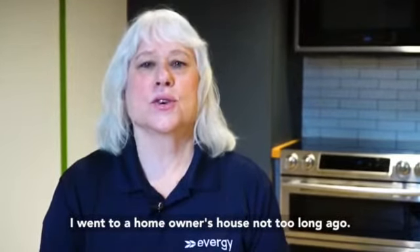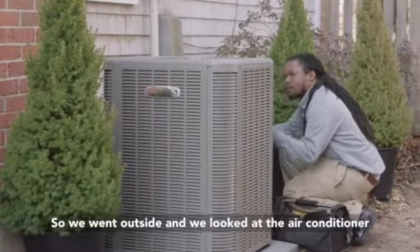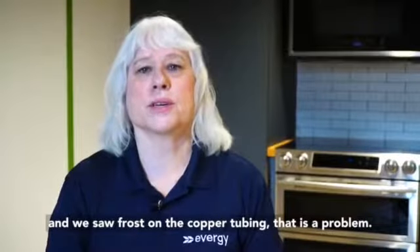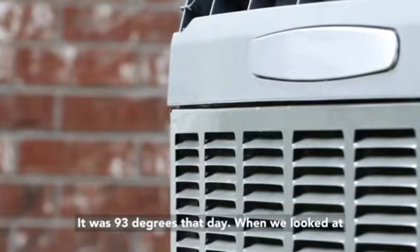I went to a homeowner's house not too long ago. We went outside and looked at the air conditioner and we saw frost on the copper tubing. That is a problem — it was 93 degrees that day.